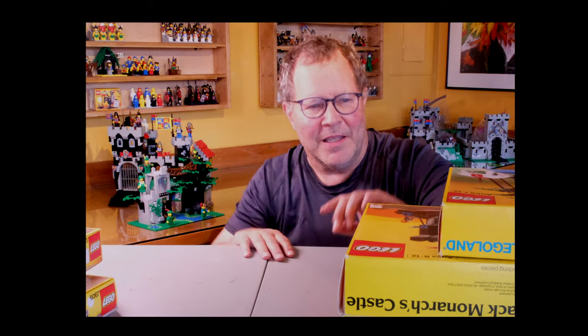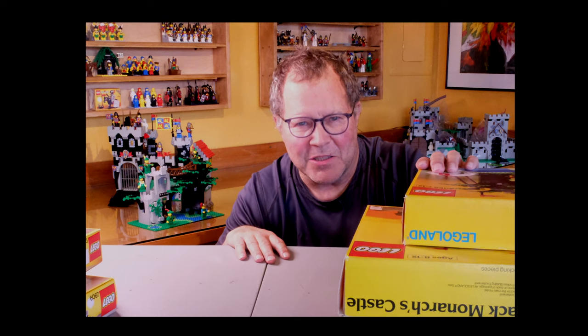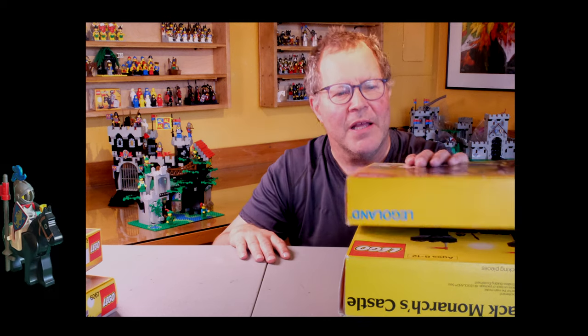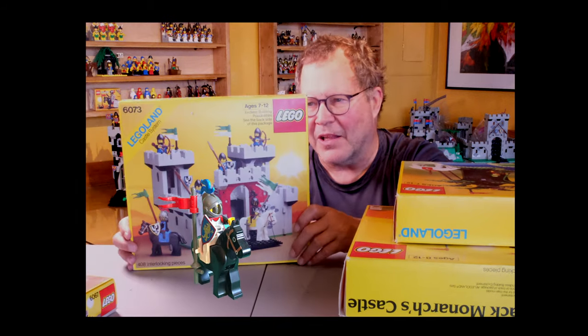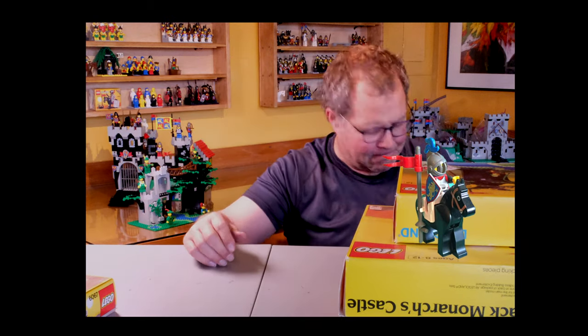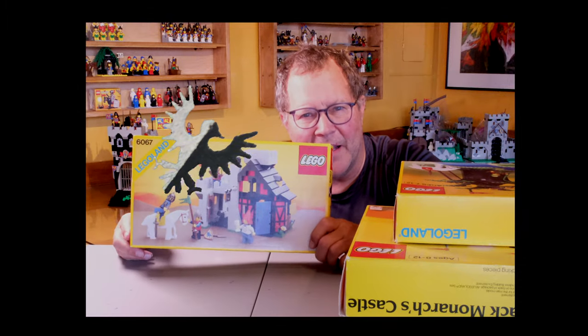Welcome to Vintage Bricks. Today we are going to find out what my favorite castle set is from the 1980s, and you can decide what yours is too. I'm sure you out there have several that are your favorites — a tough decision. I narrowed it down to one from each faction. This is, of course, the Black Falcon set, the first one, which was a classic.